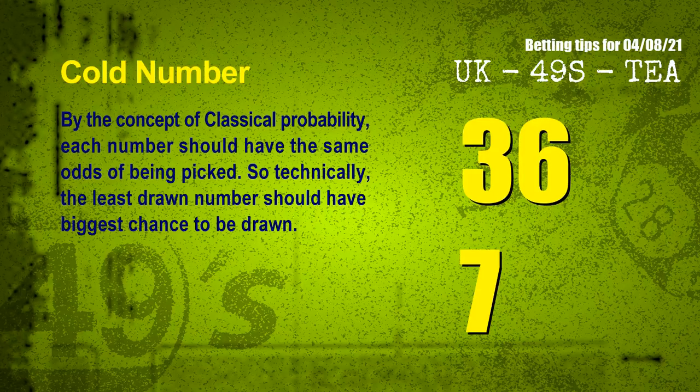At the end of this video, we have two more tips: cold numbers and overdue numbers. By the concept of classical probability, each number should have the same odds of being picked, so technically the least drawn number should have the biggest chance to be drawn. After counting thousands of results, the coldest two numbers for the next draw are 36 and 07.